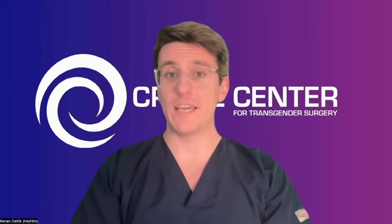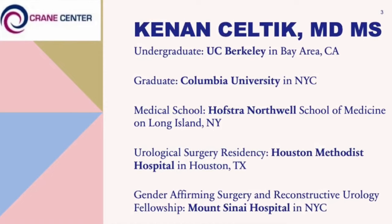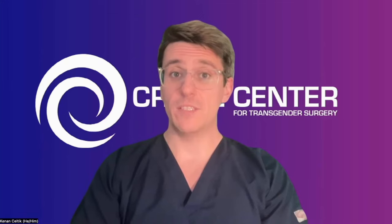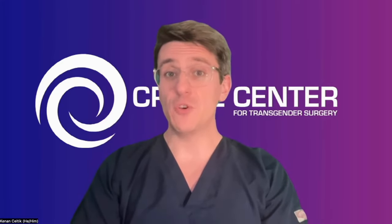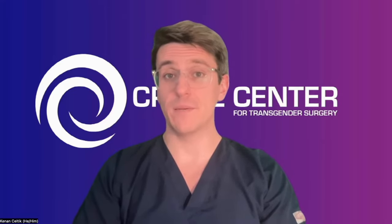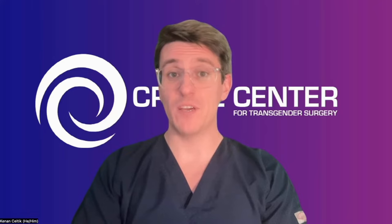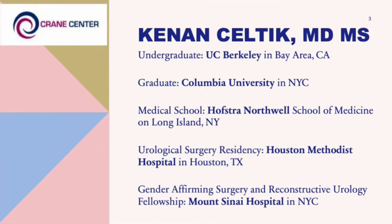I want to take a moment to introduce myself. I'm Kenan Celtic. A bit about my education and my 15-year journey to become a bottom surgeon here. I did my undergraduate degree at UC Berkeley here in the Bay Area. Then I moved to New York City and went to Columbia University where I did my Master of Science. Thereafter, I did my medical education, my M.D., at Hofstra Northwell School of Medicine. At that point, I moved across the country to Houston, Texas, where I did my five-year urological surgery residency at Houston Methodist Hospital.